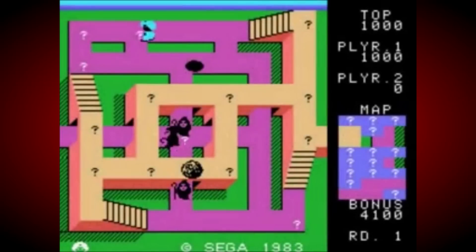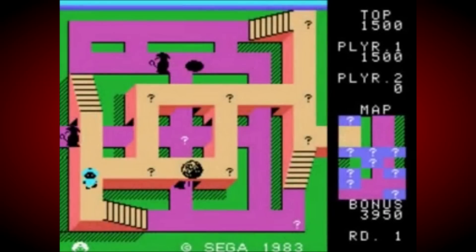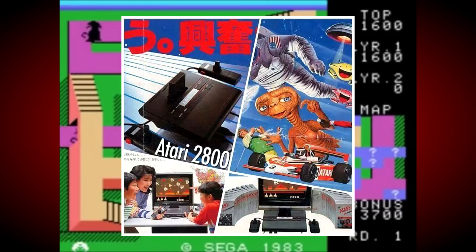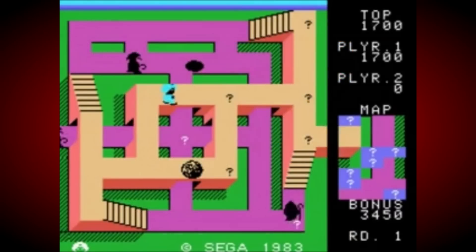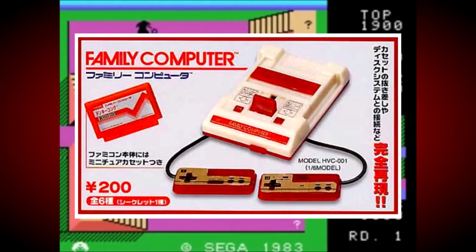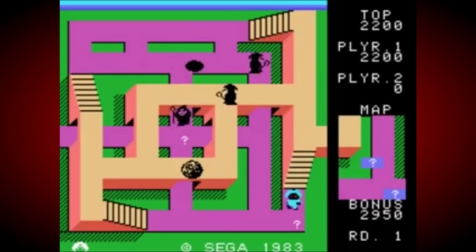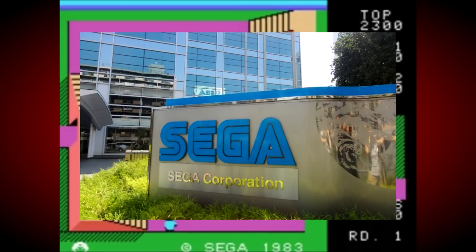Many people may think that the Sega SG-1000 was designed to cash in on the success of Western game consoles like the Atari 2600 and Mattel Intellivision, or simply produced as a rival to Nintendo Famicom, but the actual real story behind its origins are a bit more interesting than that. Development of the console started in 1982, after Sega started to see a dramatic downturn in their arcade revenues and wanted to explore extra revenue streams.